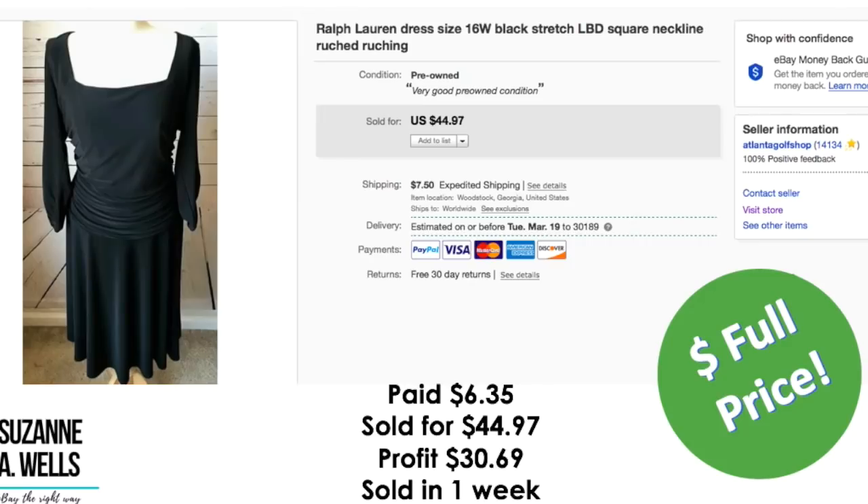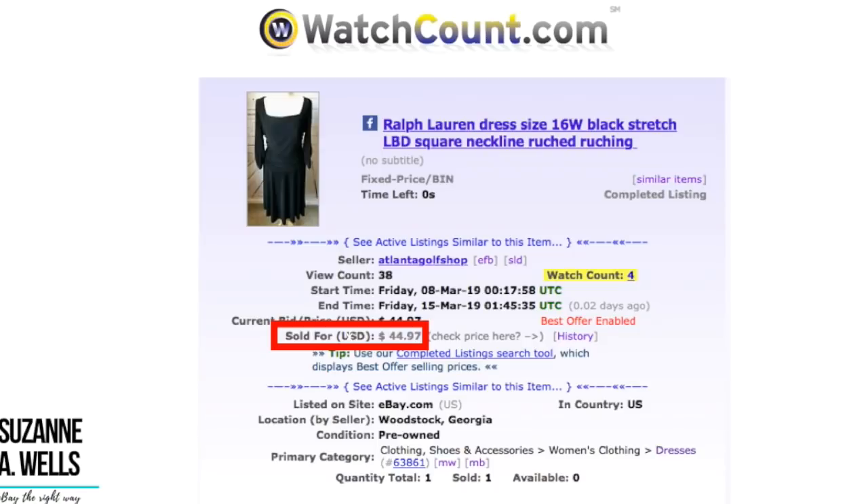This Ralph Lauren dress, size 16 women's — paid $6.35. It sold for $44.97. Profit was $30.69. It sold in one week. That was a full price sale and it had 38 views and four watchers.